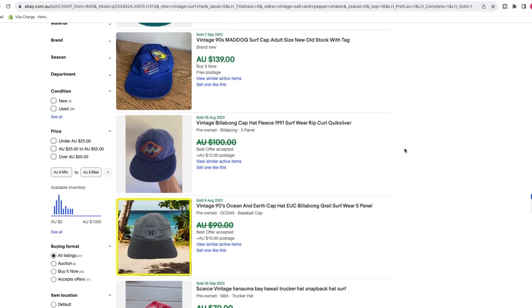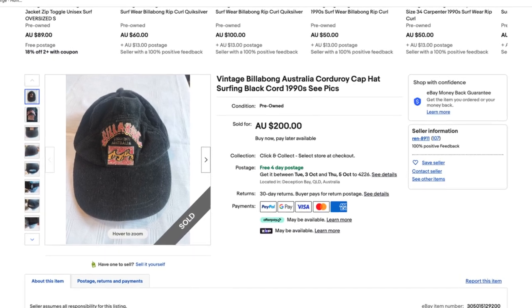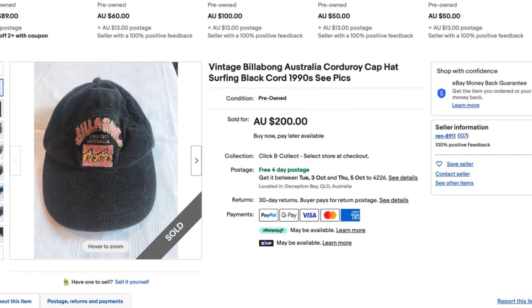There's a Billabong surf hat that sold for $200 on eBay — a really nice corduroy as well. They're often made in the 90s, the old school 90s surf gear that I personally used to wear as a kid growing up. I just wish I'd held onto all that stuff. But that's a massive category. I'm still looking for it and I'll make a full dedicated video on YouTube when I do find one.